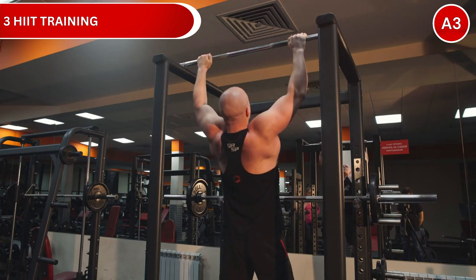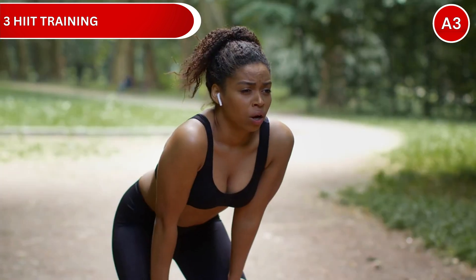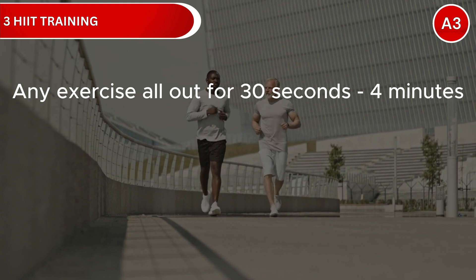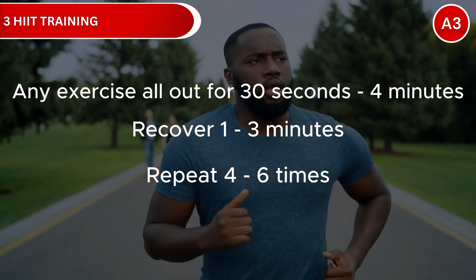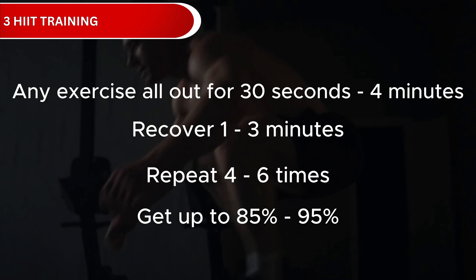The optimal protocol is 4 minutes of high-intensity work followed by 3 minutes of recovery, repeated 4 times, done 3 times per week. Choose any exercise, go all out for 30 seconds to 4 minutes, then recover for 1 to 3 minutes. Repeat 4 to 6 times, pushing your intensity up to 85 to 95% during workout periods.